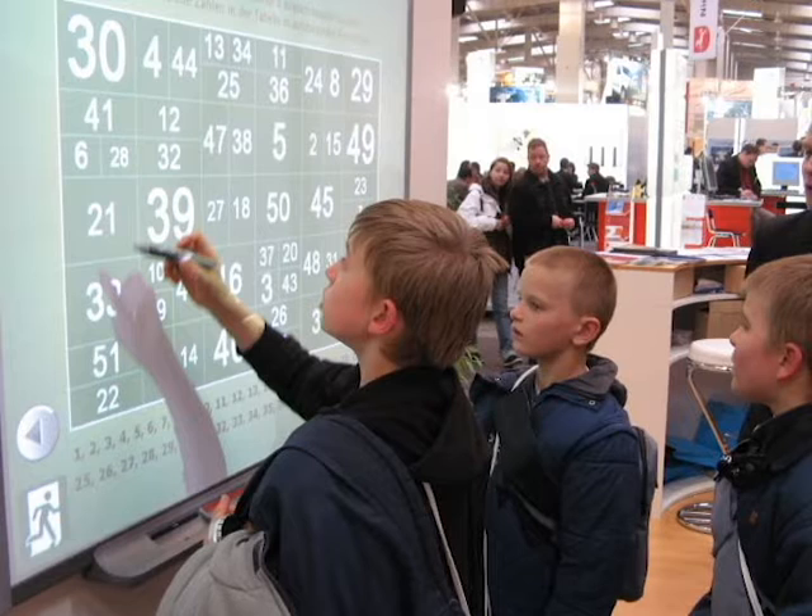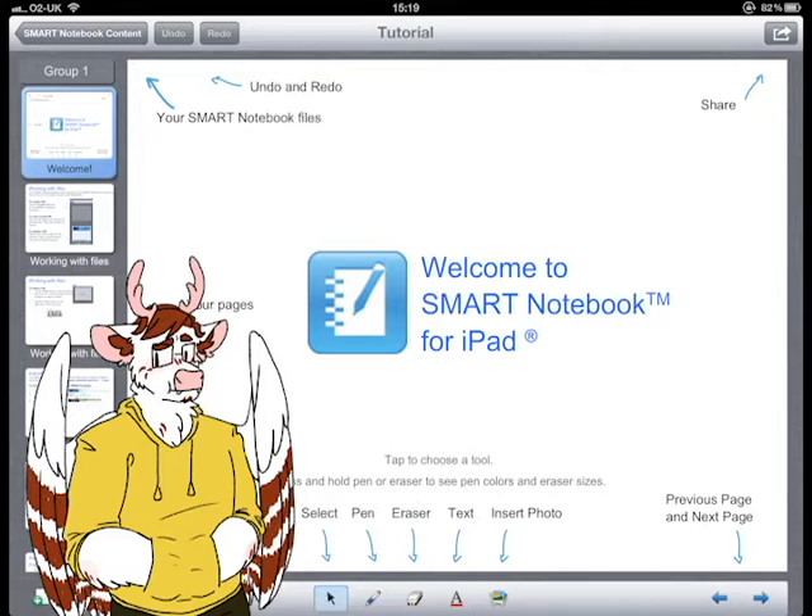The most prominent genre of software for interactive whiteboards is the notebook. Everything that makes an interactive whiteboard attractive: you can write answers, drag text, color, draw, and more.